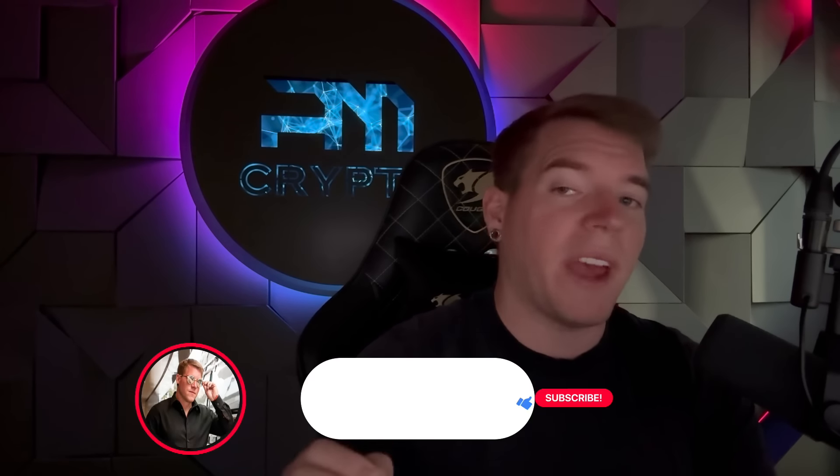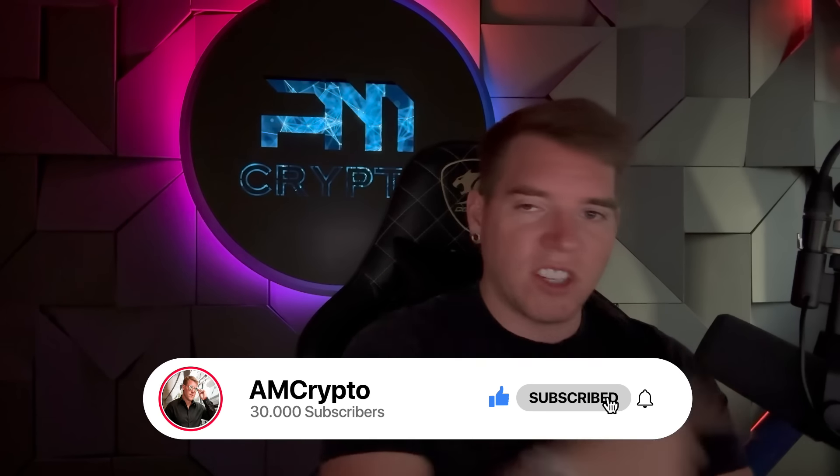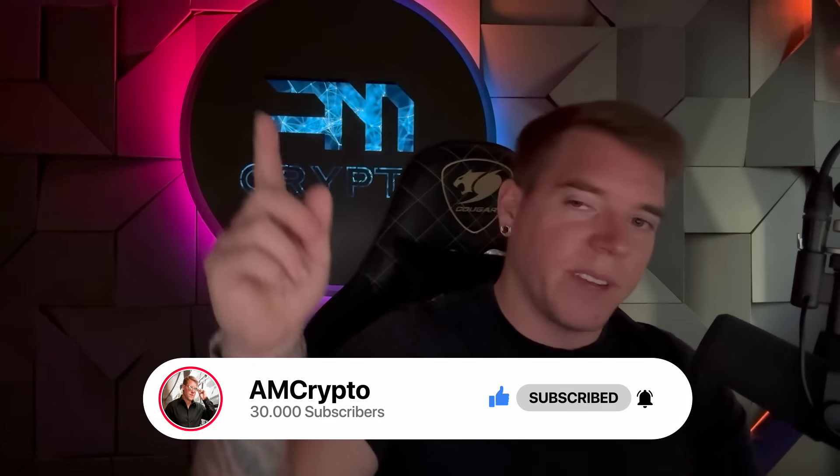That's it for today's episode. ZRX is already up 4% since I spoke about it — go take advantage quickly. I would buy this up to 98 cents; if the video comes out and we're around 98 cents I'd still buy it, and even at a dollar — stop buying at $1.02. Thank you so much for watching. Please smash the like button, hit subscribe, hit the notification bell, and I'll see you tomorrow with more cash in your pocket.